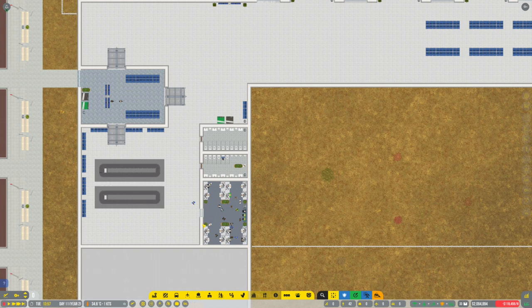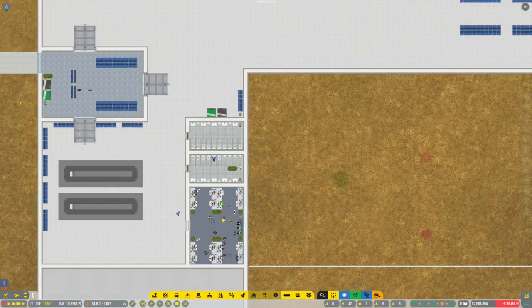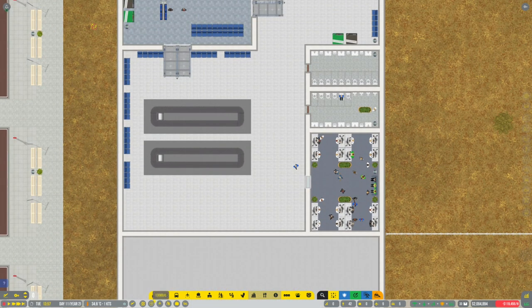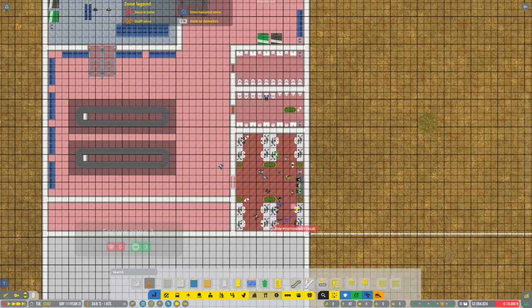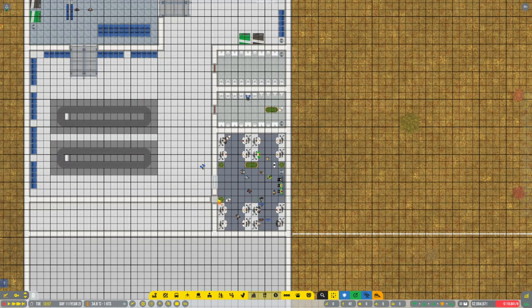This whole setup looks pretty good. We could maintain this, but I'm a little worried that it will be very difficult for people to access this as it stands. I think what I want to do is run the wall, save a little bit of room, and run the wall somewhere like that. In this case, we'll also run it straight through there. So I'll start getting rid of all of that.